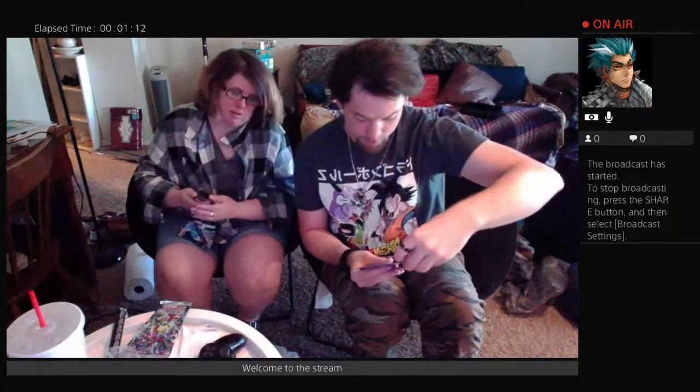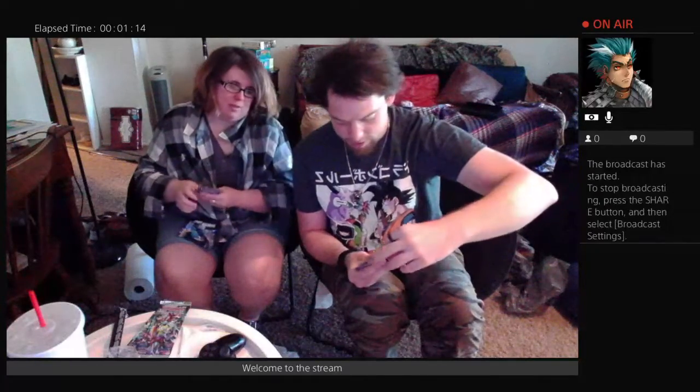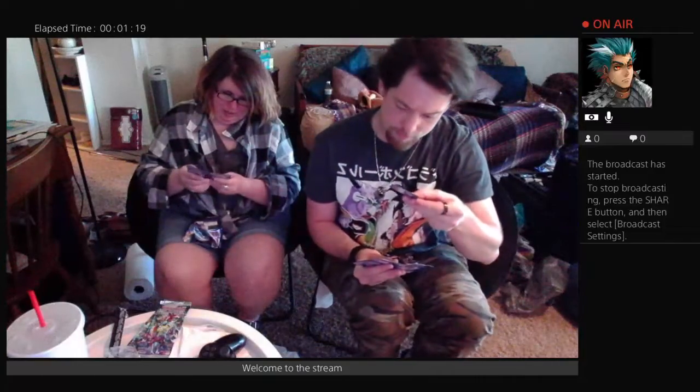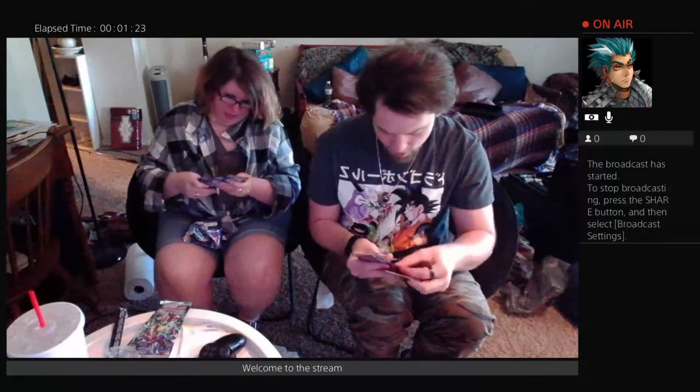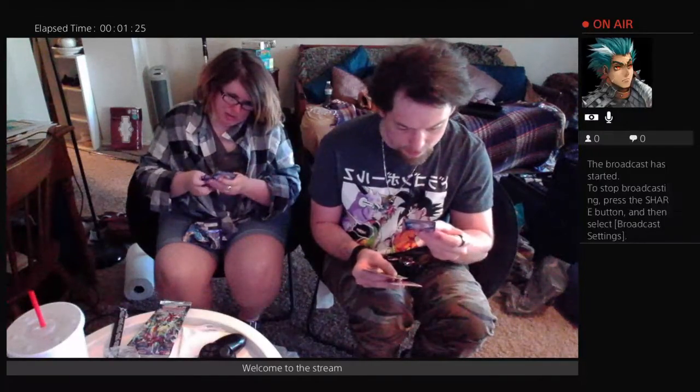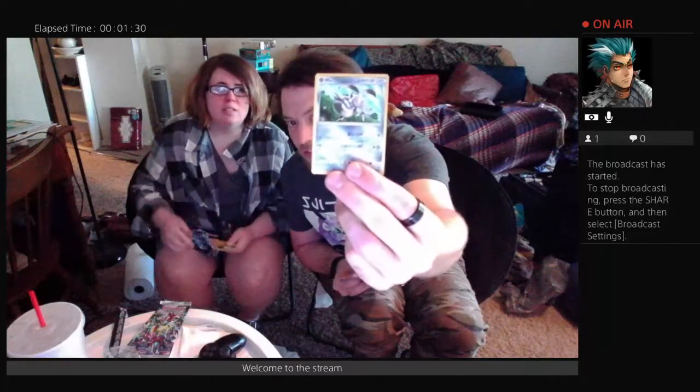That would be a Pinsir. Energy card — Water energy. Their Slugma looks kind of weird, different. Very different. I got a couple of them. I got an evolution — that's from the Sun and Moon region, or the Alola region. I have no idea what it is, so let me see.